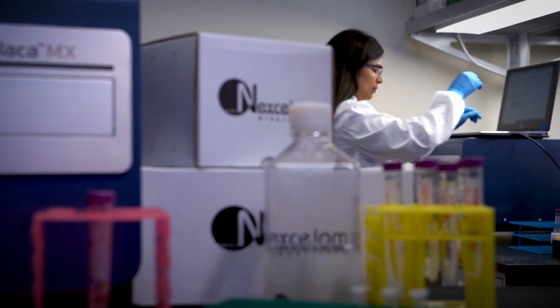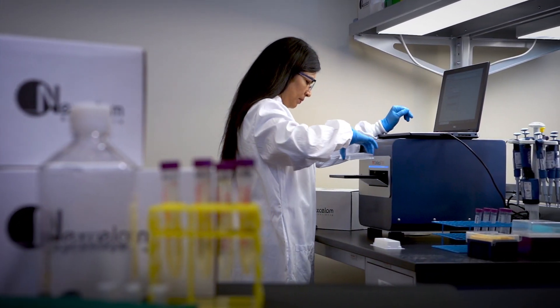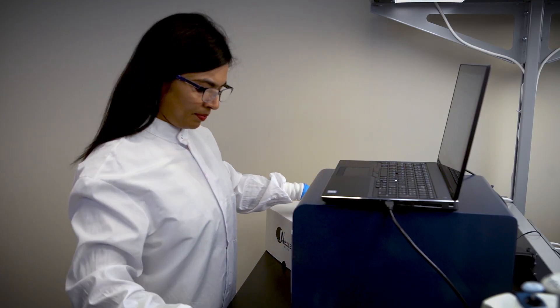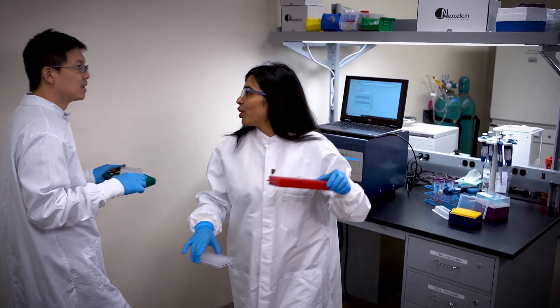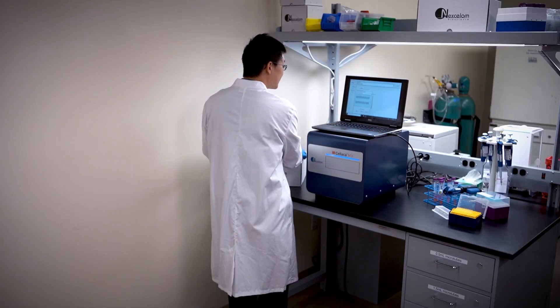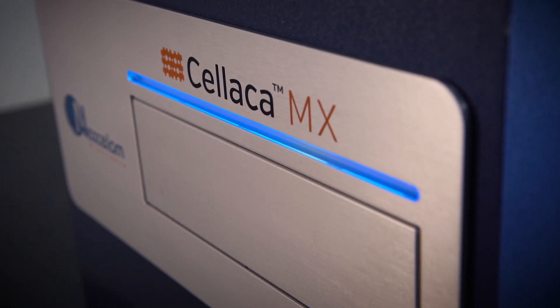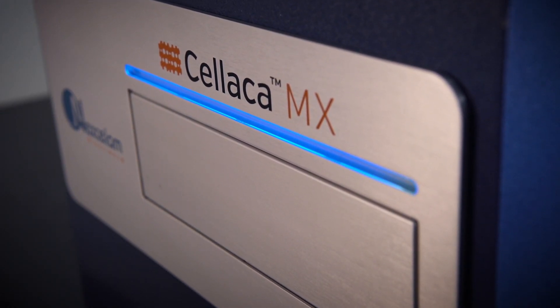But in another nearby lab, there's a different breed of scientist. Three minutes? It's not bad. This scientist is efficient, accurate, and on time. What makes this researcher so successful? Upon closer examination of the environment, the successful lab contains an evolutionary advantage — the Celica MX.